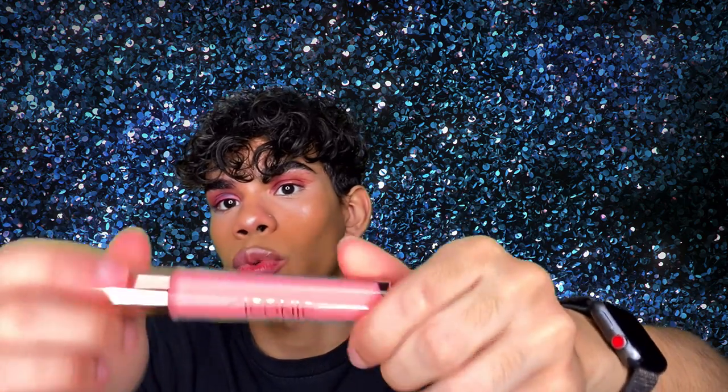Last but not least we have the Iconic London Plumping Lip Gloss. The ultimate combo of a non-sticky gloss and plumping formula — the high-shine formula is infused with a biomimetic peptide which helps support natural collagen production for more defined and voluminous looking lips. This retails for $26. Really nice packaging — heavy and weighty. It smells like mint, super minty. I like the color, it looks really nice.